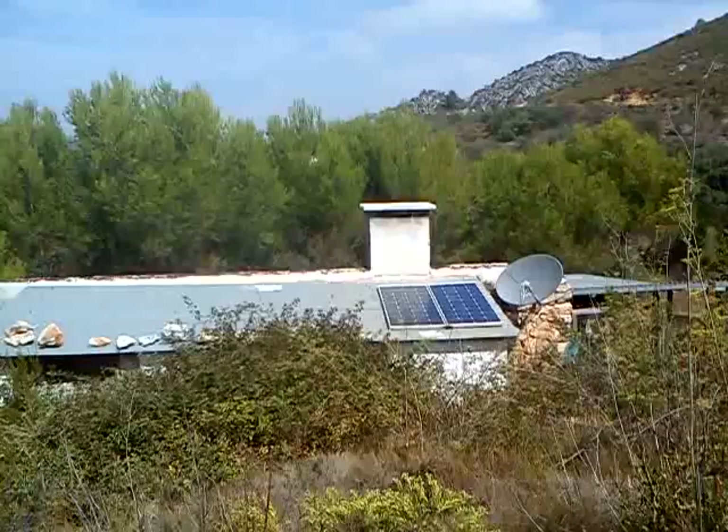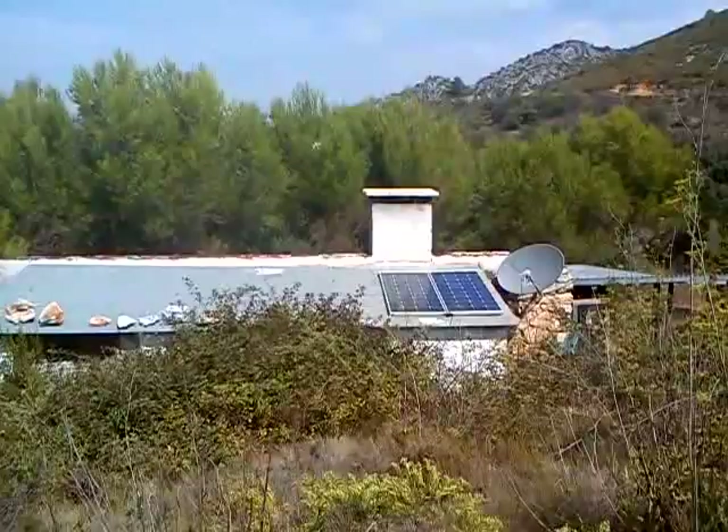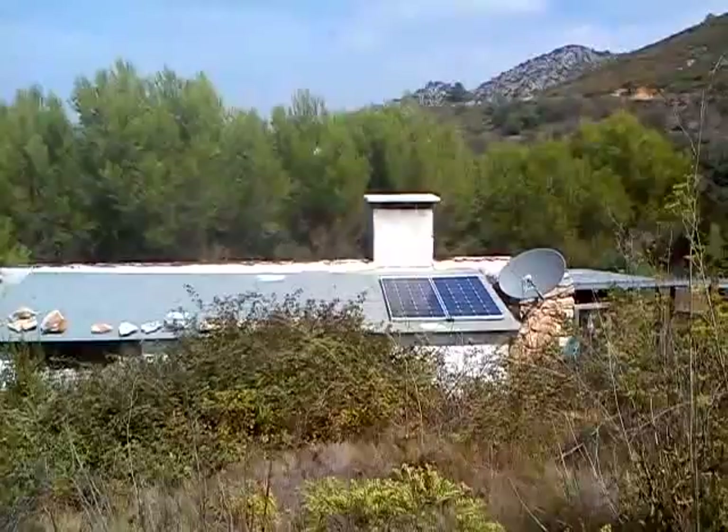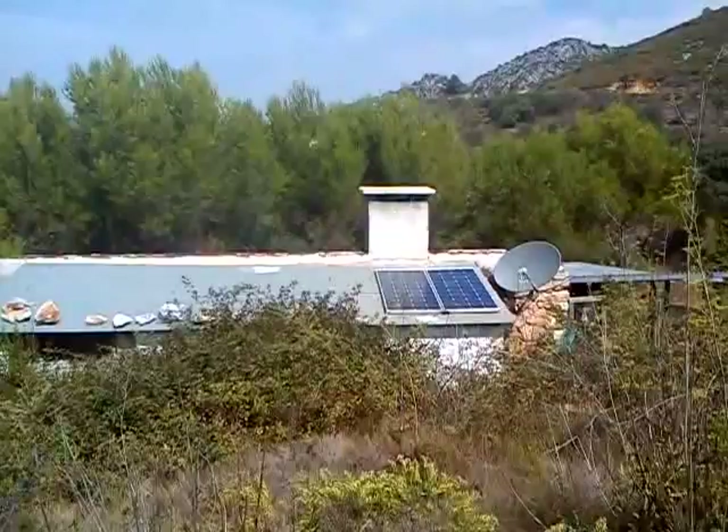Originally we had three solar panels but one got blown over by the wind, which should not do them any harm, but it directly fell onto a rock and shattered into a million pieces. So now we go on to see the other components of our solar installation — it's really the only way here to live.